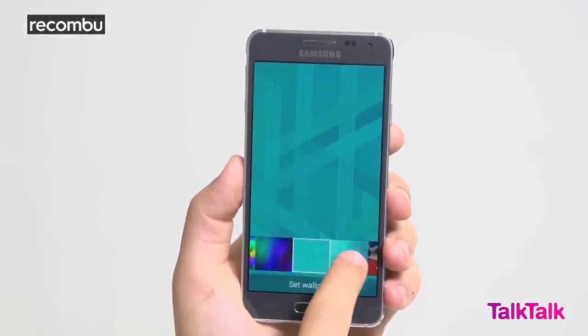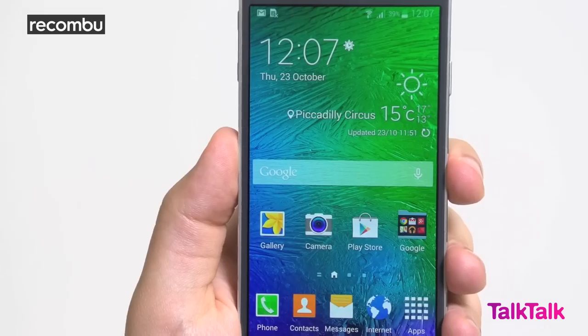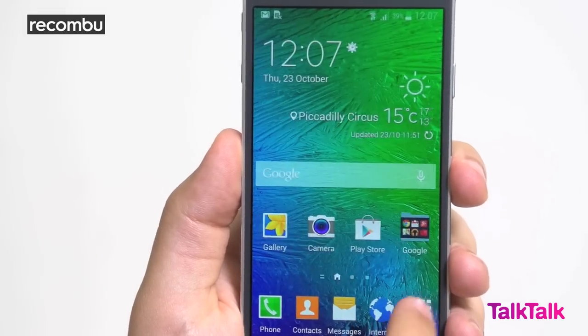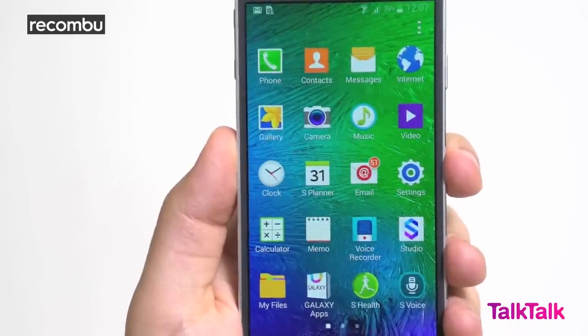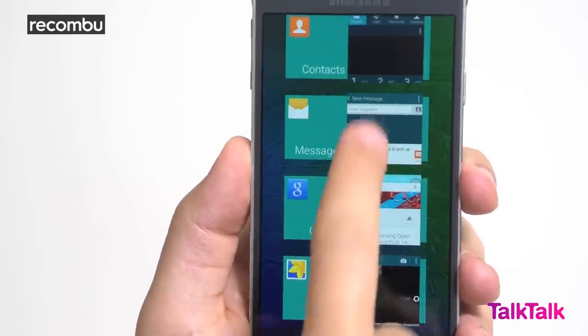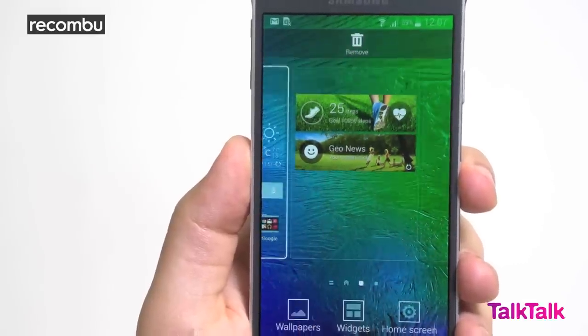Its whites aren't as brilliant as on rival LCD panels and the oversaturated look won't be to everybody's tastes. Samsung's latest TouchWiz skin features some tweaked visual elements that give it a cleaner overall feel on the Alpha. Iconography is flatter and many of the native widgets adopt greater levels of transparency, so you can better enjoy your wallpaper, for example.